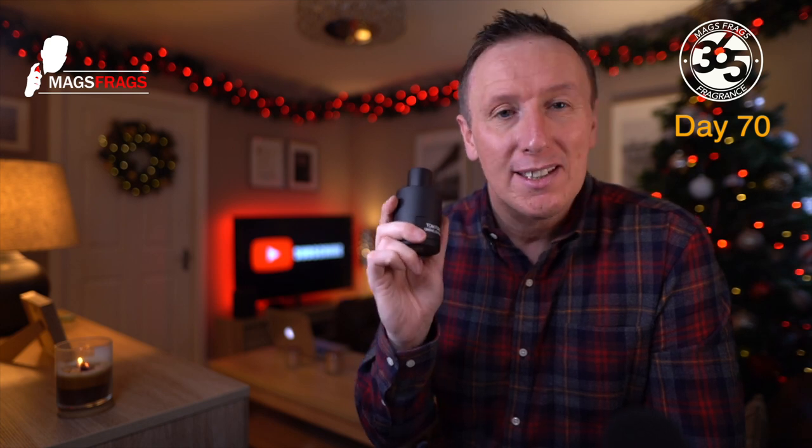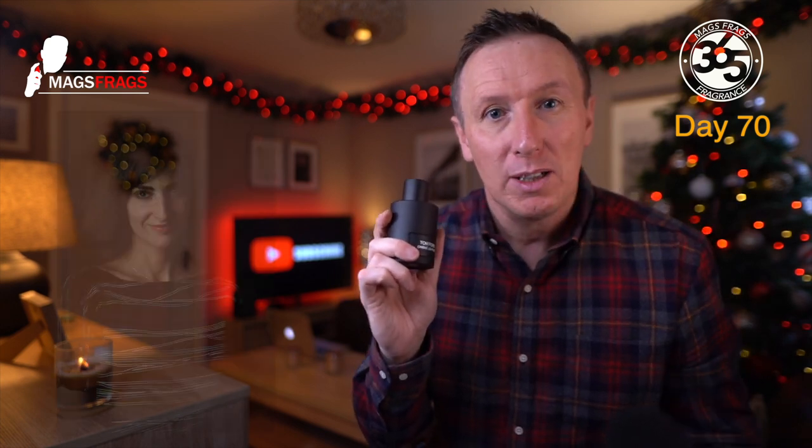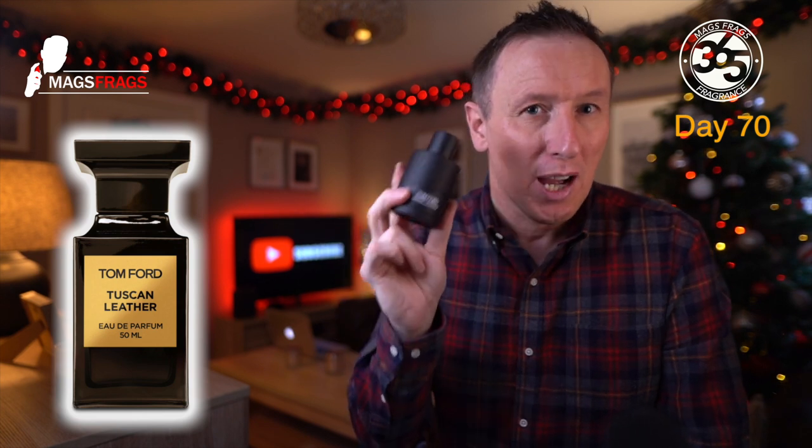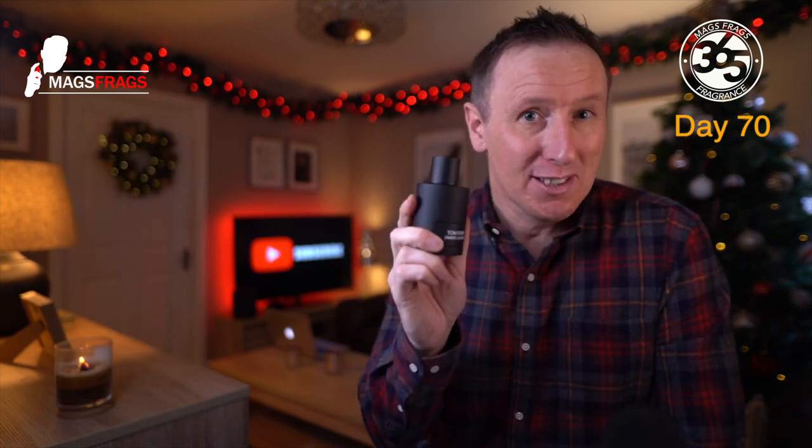This was released in 2018 and the perfumer behind it was Sonia Constant. Now the first question that always gets asked when you start to talk about any leather fragrance from any brand is how it compares to the legendary Tuscan Leather, also from the Tom Ford private blend. I will be answering that question but let's first start by taking a look at what's in this one in the note breakdown.